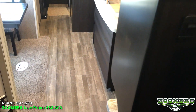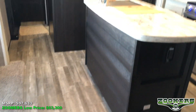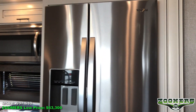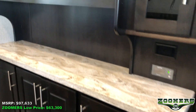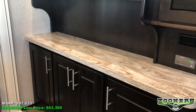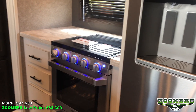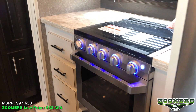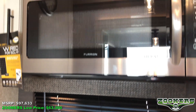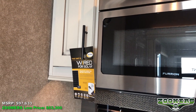Let's go ahead and take a look at the kitchen. Nice, beautiful kitchen island. Two-door Whirlpool refrigerator. Some nice counter space over here with some storage. LED accent lighting on the stovetop, with a cooktop with glass cover. Built-in microwave, and as you can see this is wired for solar prep.